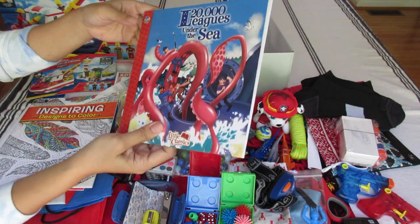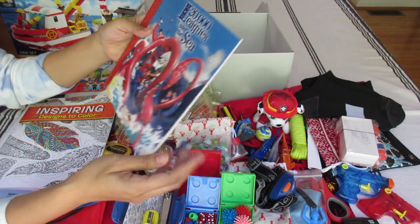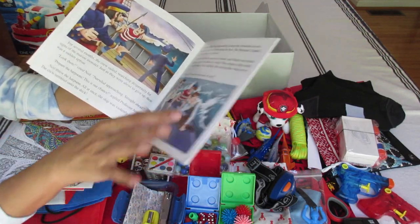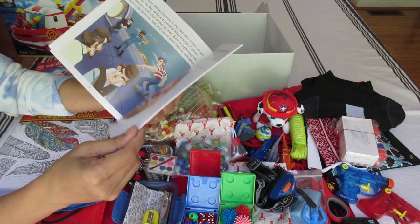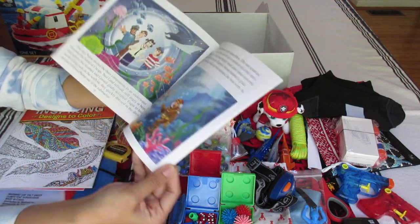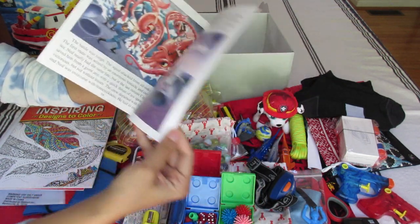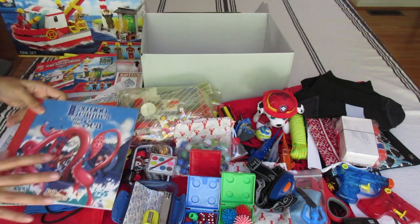I added '20,000 Leagues Under the Sea,' which I got from Dollar Tree. It's very wordy, so maybe a boy who's learning English could read it. And even if they don't read English, the illustrations are fantastic — sea life, sharks, scuba divers. I felt like it went well with the theme.